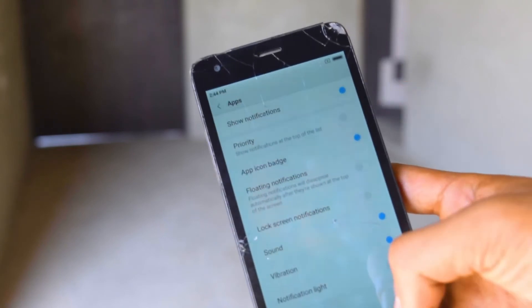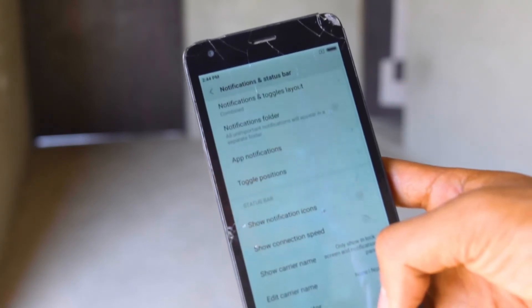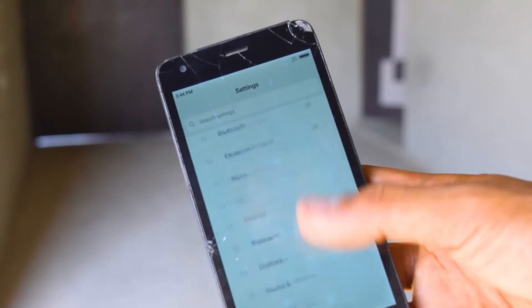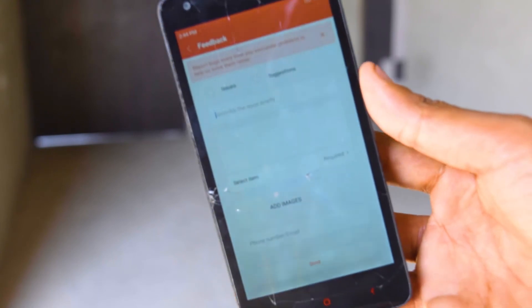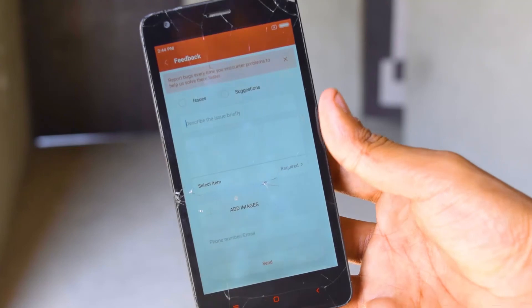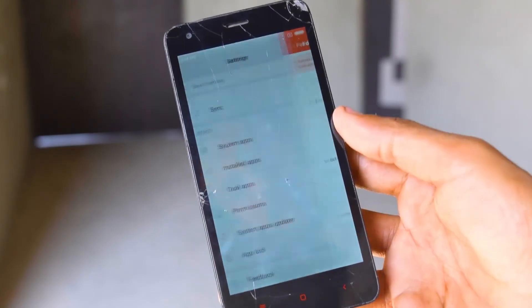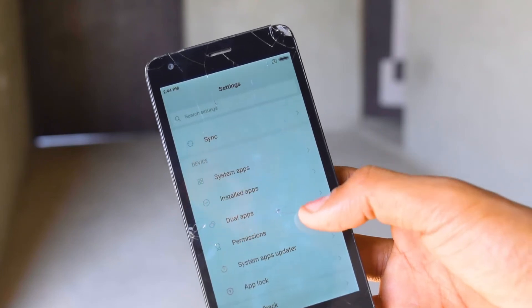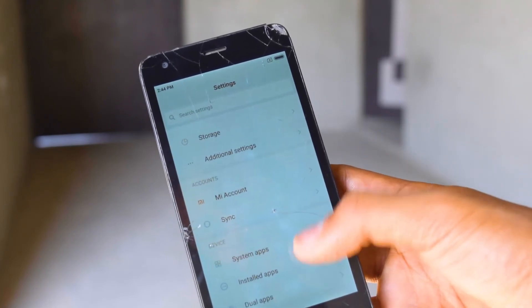But ये वाला phone survive कर गया — इतने time तक. It's been three years, long three years, and the phone is still working. The features are still working. MIUI 9 में feedback का एक नया feature मिलता है जिसके अंदर हम अपने bugs directly उनको भेज सकते हैं. I think this is a nice initiative by Xiaomi — they are doing this much for their smartphones and consumers.